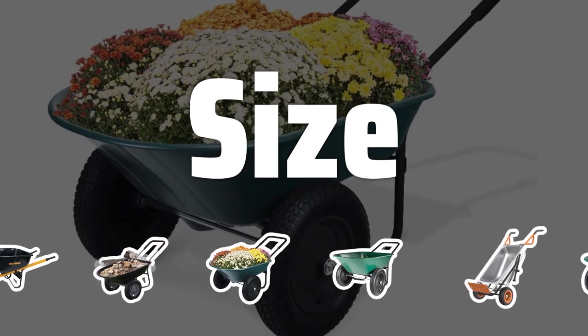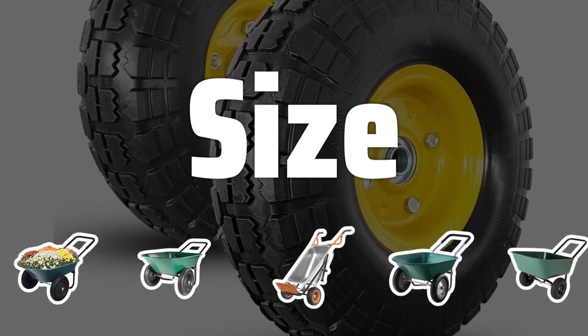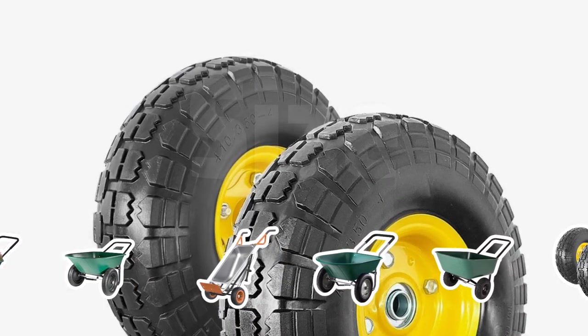Size: The size of the wheelbarrow is crucial. Smaller ones are more manageable for small gardens, while larger ones with wider wheels are better for large gardens or rough terrain.